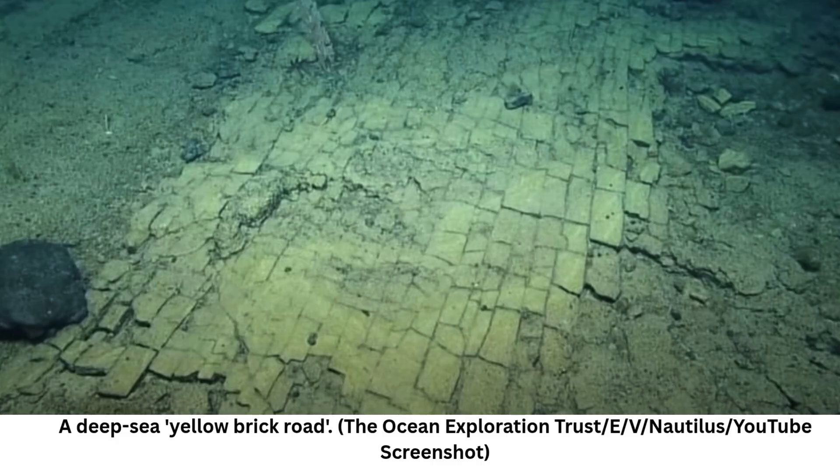Their proficient use of the claw gave the team an opportunity to more closely inspect a clump of ferro-manganese crust — a marine sedimentary mineral deposit made up of iron and manganese oxides. Sample secured, the vessel shuffles on and stumbles across a surprisingly dry-looking stretch of what they call bait crust, where the cobblestone yellow brick road comes into view.